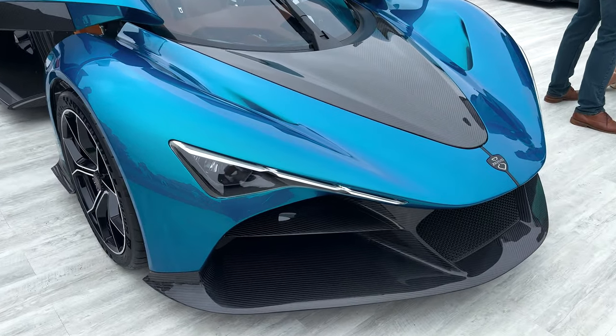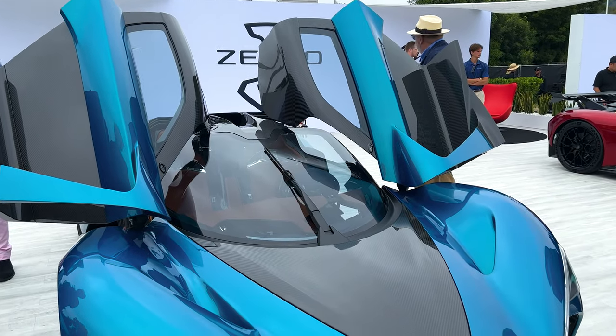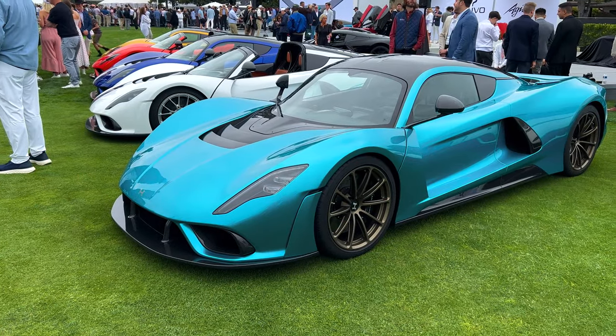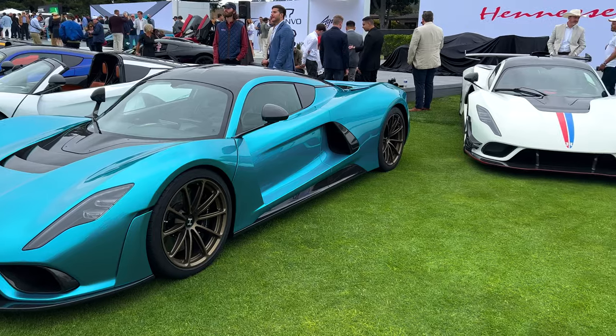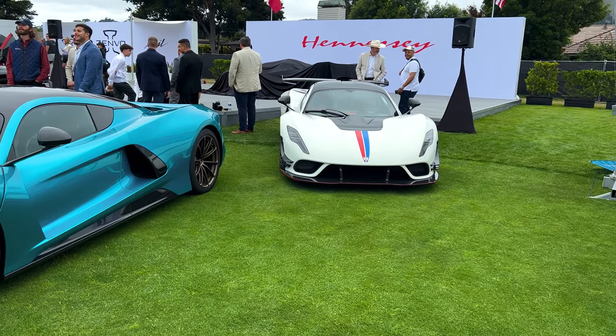It's the new Zenvo. That's a pretty color — I don't like using the word pretty, but that's a pretty color. That's the new Hennessey. I believe that one is owned by Sir Michael Jordan of the Chicago Bulls.